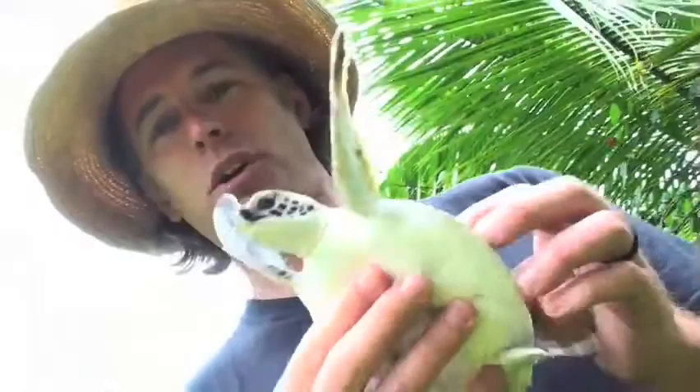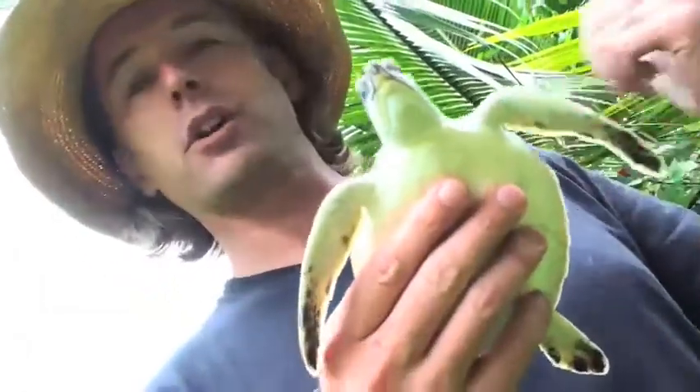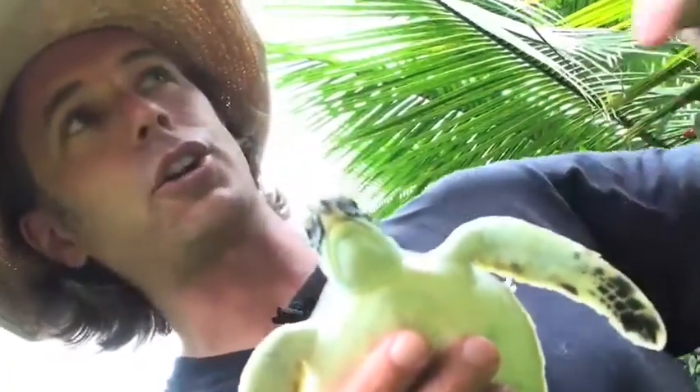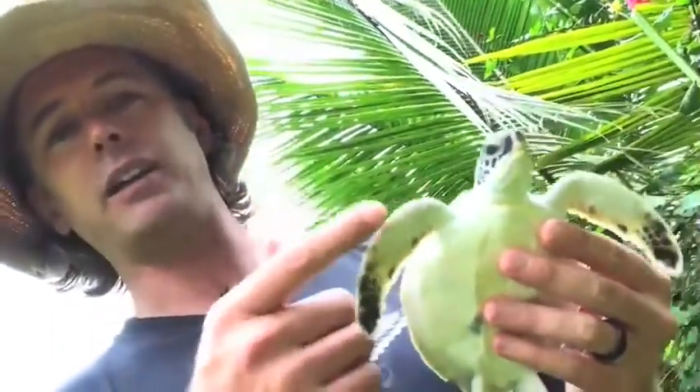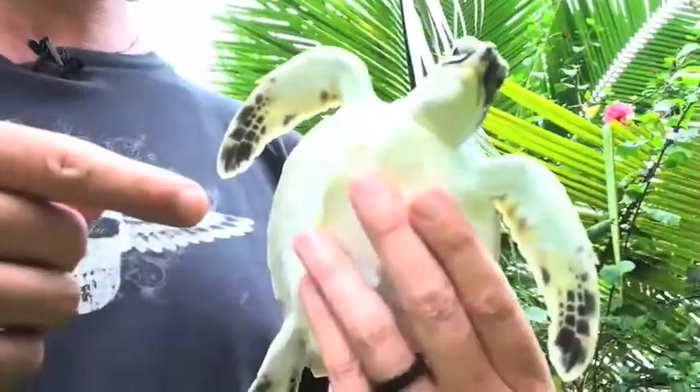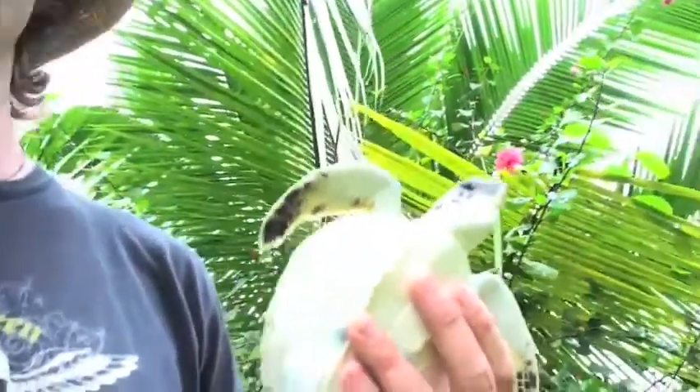This is a baby green sea turtle. She's the size of my hand — white on the bottom, dark brown on the top. She was born just a few months ago. We're going to release her right here on the beach out front. We're in Costa Rica and this turtle is going to go off into the ocean, and in 30 years she'll come back — 300 pounds — and lay eggs right here just like her mom did. If you're interested in joining us on one of these expeditions and seeing a turtle like this, check out seeturtles.org and you can sign up for a sea turtles expedition.